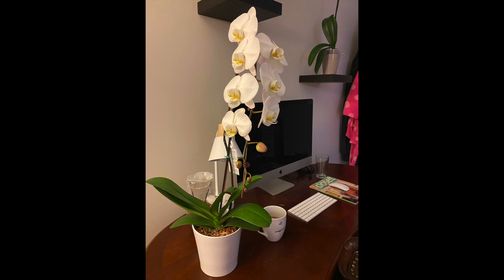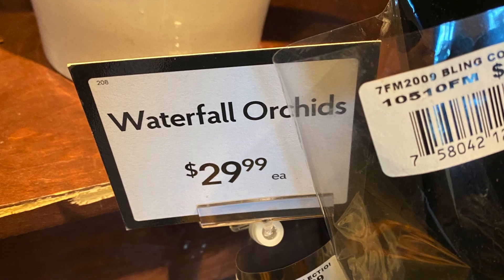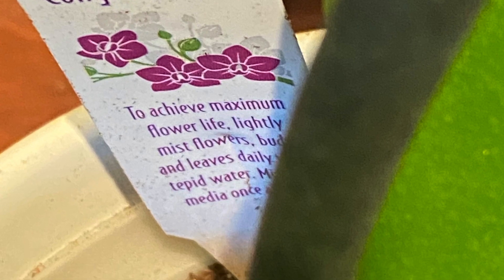Hello everybody, I'm going to be talking about my trip to the fresh market. I found some really pretty orchids and I only bought one, but let's get started.